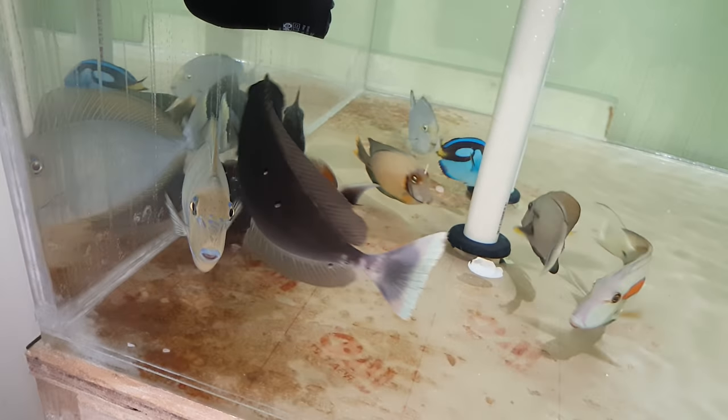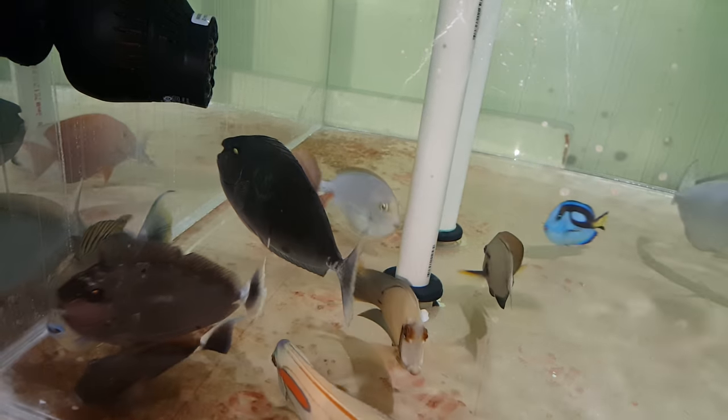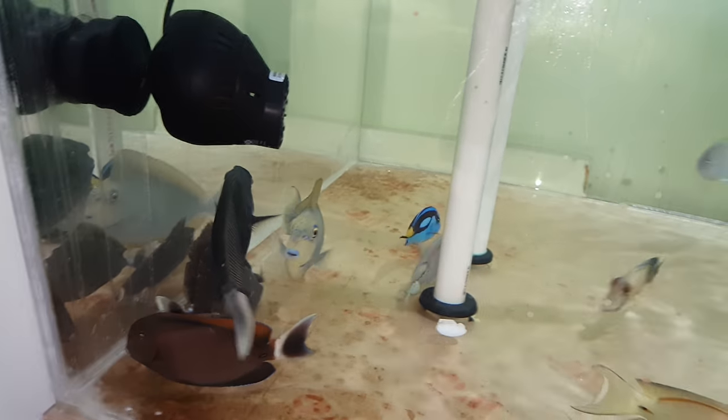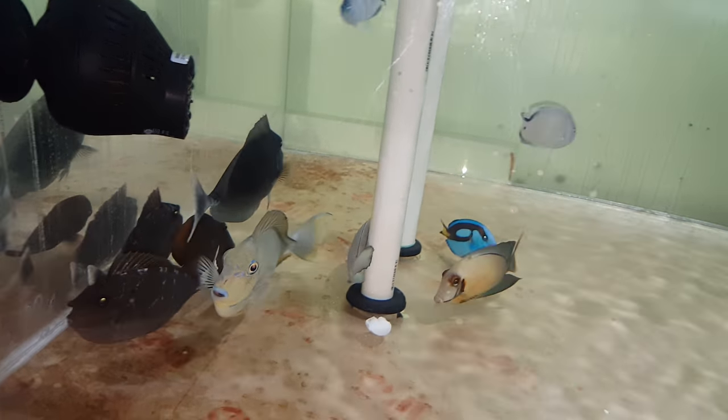Hey everyone, how you doing? It's Ed with The Reef Corner. I am putting up a video of a Brevirostris Unicorn Tang, and before he gets away from me, this guy's 9 inches out of Bali. If you have any questions, 201-926-0536, call or text, or email me at sales@thereefcorner.com.